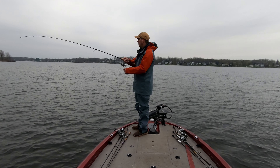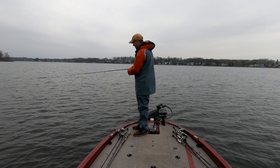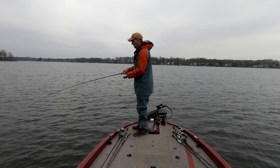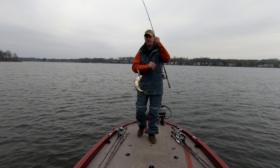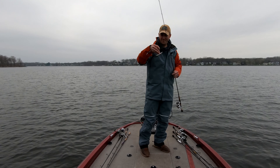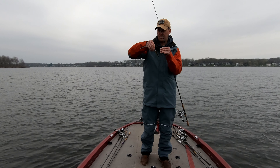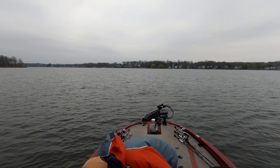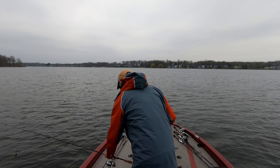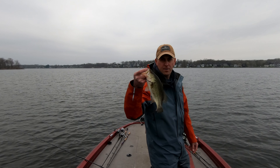There we go — got a little size coming. He's up there, but not bigger. Very close — did not hook ourselves. Fish number five in the boat, bouncing around. Just 13 and a half inches, so I think only one keeper so far at 14 and a half inches.